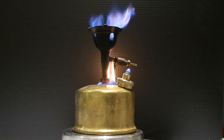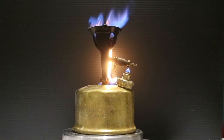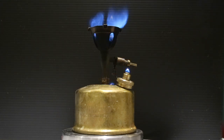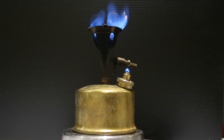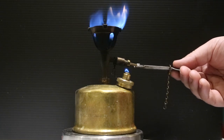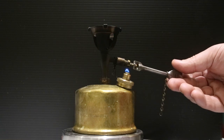You can hear that distinctive roaring sound, which a lot of fans of this type of stove liken to a jet engine being switched on. To turn off the stove, you simply cut off the gas supply, and out it goes.